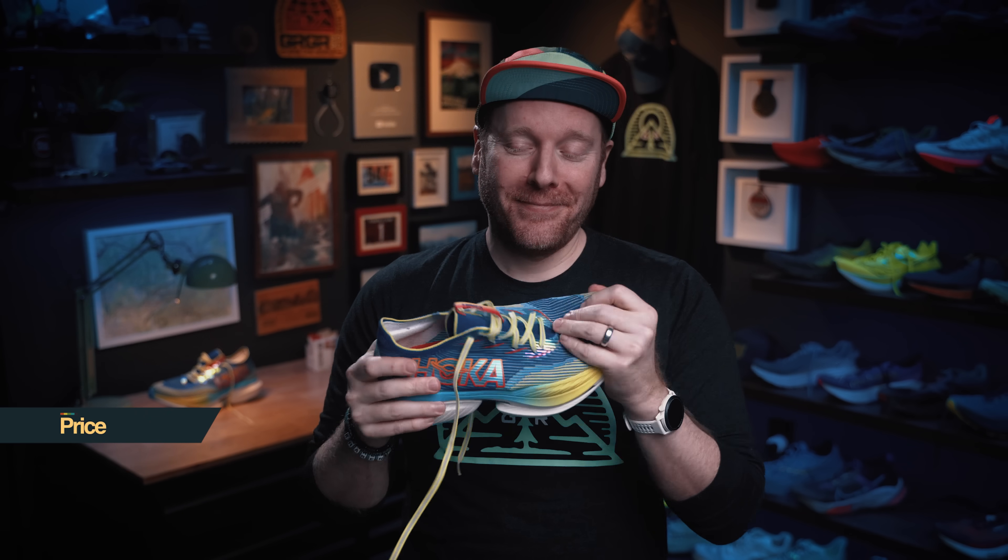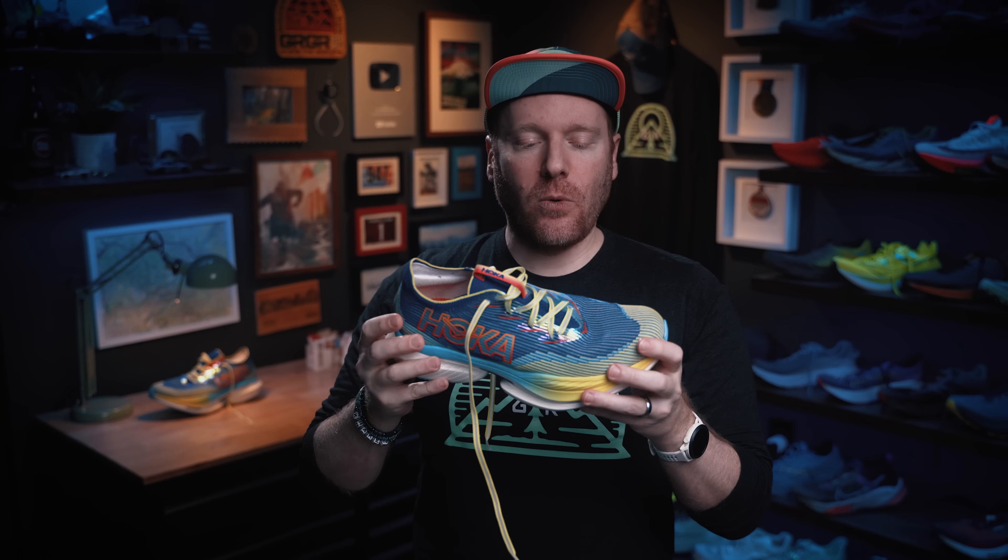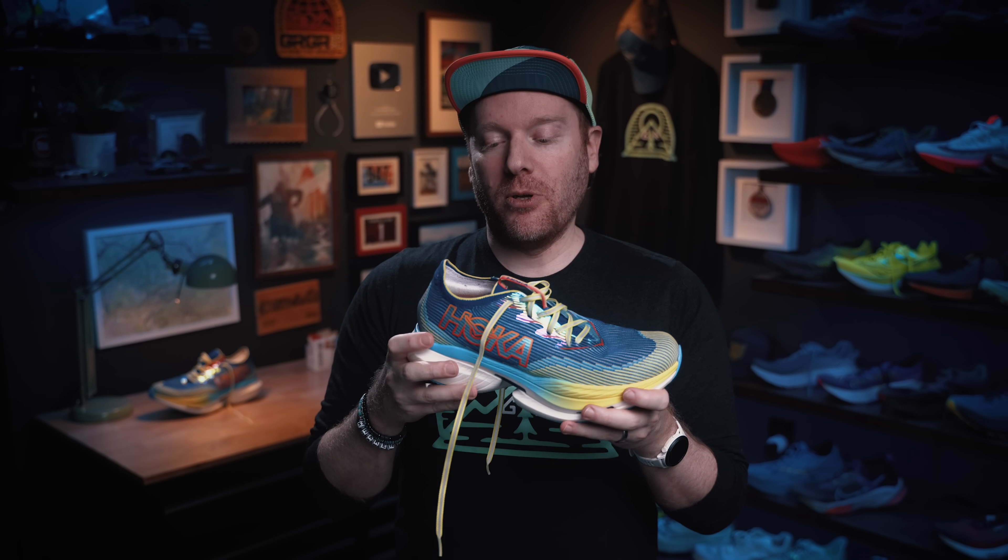Moving on to price — what are you doing at $275? You might have to sell both kidneys, or pull those Pokémon cards out of the basement and sell them on eBay just to pay for maybe one shoe. $275 is a lot, and I would almost say too much. Bringing us to looks: I think it's an interesting looking shoe — it has bright colors and some iridescent qualities in the upper and welded overlays. It sort of looks like a cross between a Seattle Kraken, Seattle Seahawks, and Mariners colorway — the Seattle sports shoe, if you will. They're fine. They're fine.